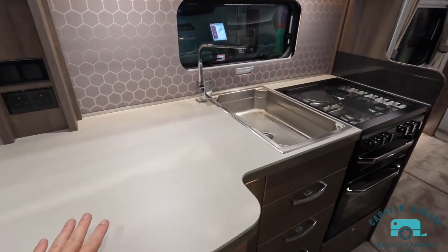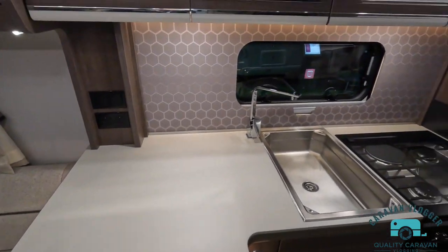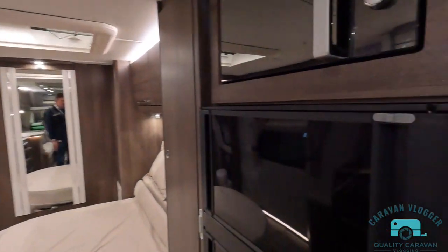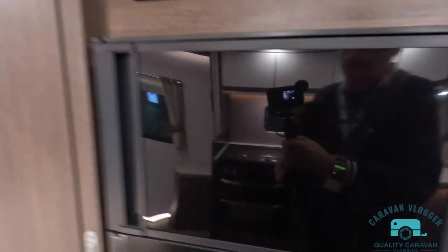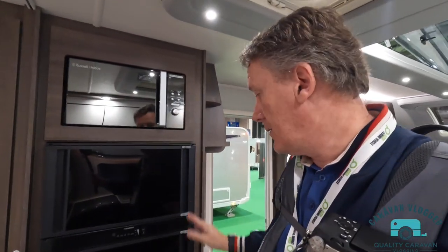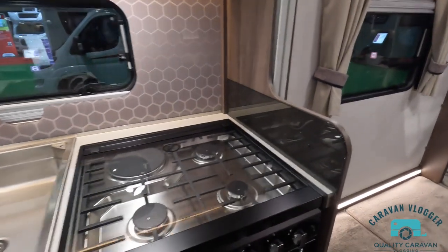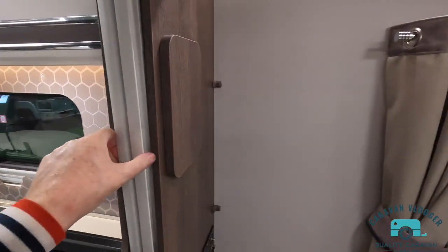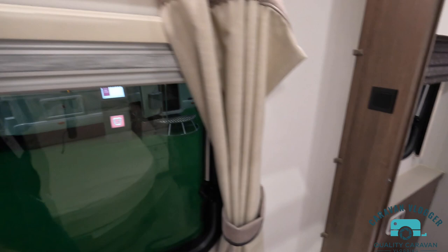I do like the eight-foot-wide body — the biggest advantage for me is it gives you a really deep worksurface. Automatic fridge. If you have one of these fridges that opens both ways, do you have trouble with the handles? We have real trouble — they get stuck and don't shut properly. Style over substance, I think personally. Thetford cooker. Concertina door — okay, I suppose it's more practical. Nice lighting. Rear bathroom.